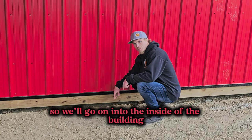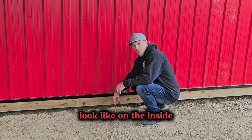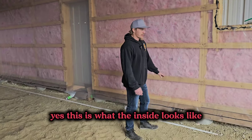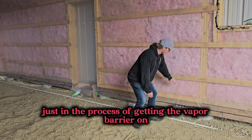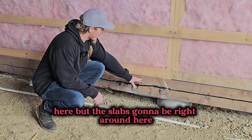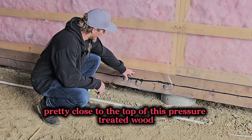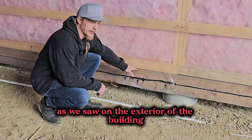So we'll go on into the inside of the building and I'll show you what it's going to look like on the inside and why rodents actually won't be able to get in there. This is what the inside looks like, just in the process of getting the vapor barrier on. The slab's going to be right around here, pretty close to the top of this pressure-treated wood, which is at the same height as we saw on the exterior of the building.